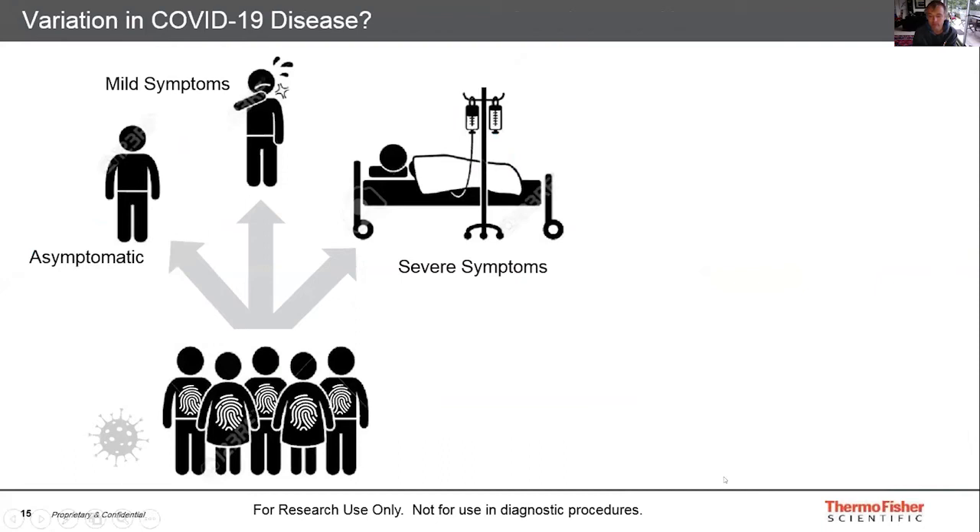The reason we see such different responses to COVID-19 is due to the combinatorial diversity of our adaptive immune systems from our TCR and BCR receptors. No two individuals are the same, and how they respond to the disease and elicit an immune response can vary significantly.